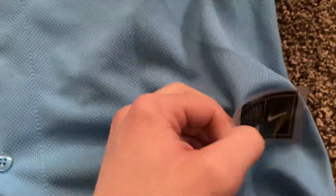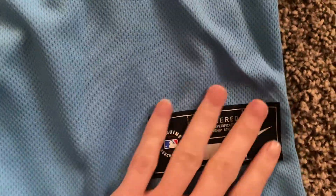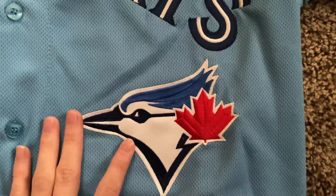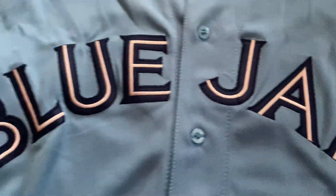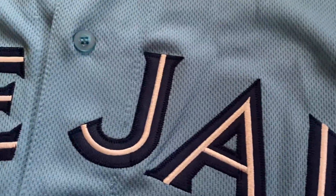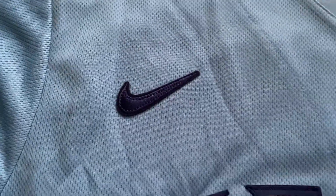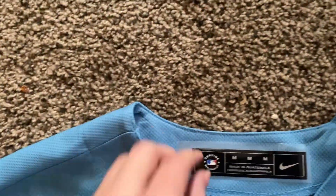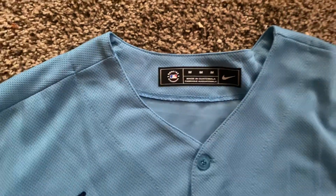Let me take this thing off here. Got the Nike tag here, looking pretty nice. The Blue Jays logo stitched beautifully, along with the Blue Jays lettering here. Looking nice. Very nice stitching. Go up here to the Nike logo. Medium is a size medium for people who want to ask.